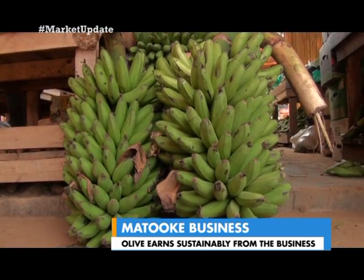Good morning. It's a market update. We're talking Matoke this time around and we are in Nalia Central Market. Most of you just randomly go to a market and buy Matoke, but here I'm joined by Oliver to shed some light on the types — what, where, when. Oliver, welcome to the show.